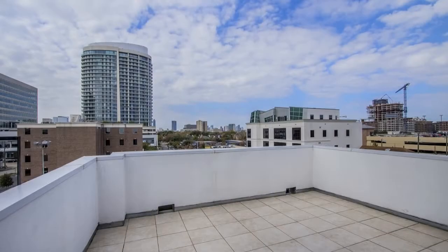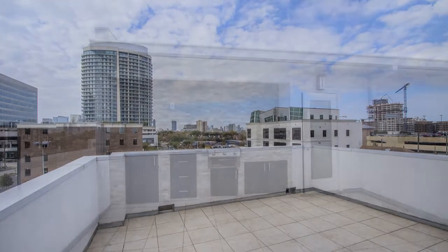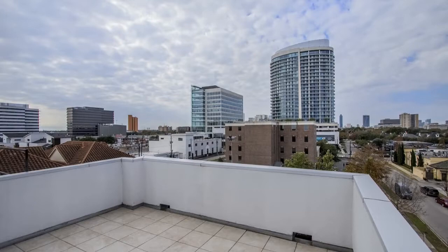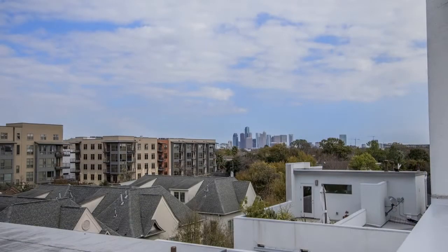The top floor is a rooftop terrace that comes with a built-in barbecue grill, a sink, space for a large outdoor dining set, and boasts of spectacular views of downtown and the galleria.